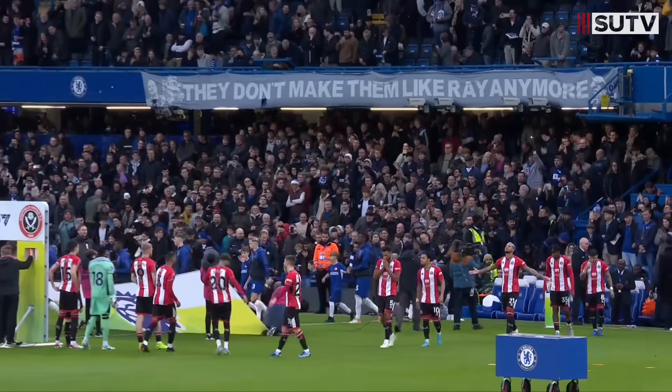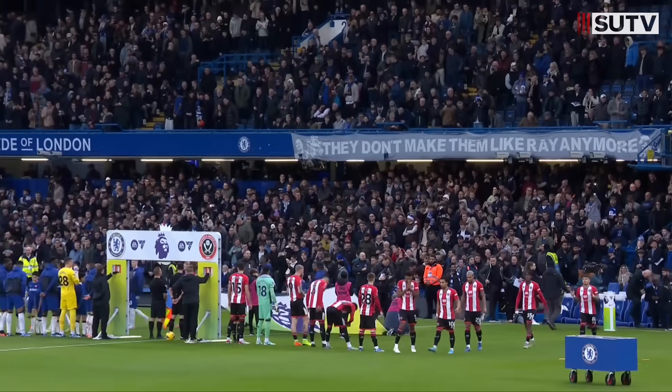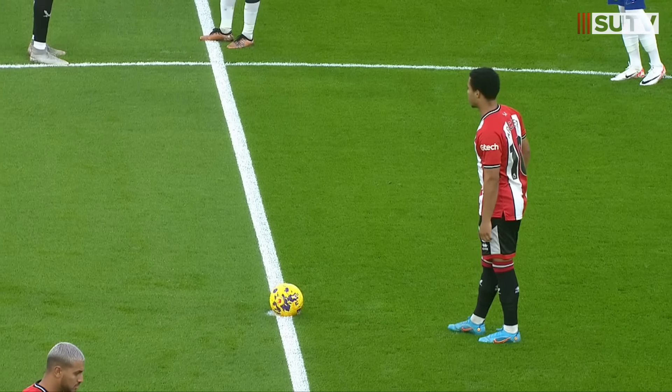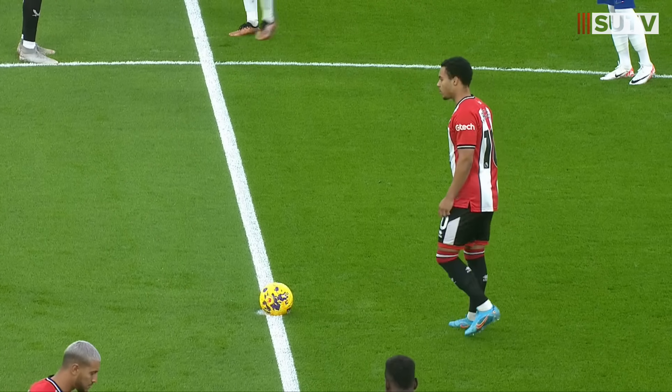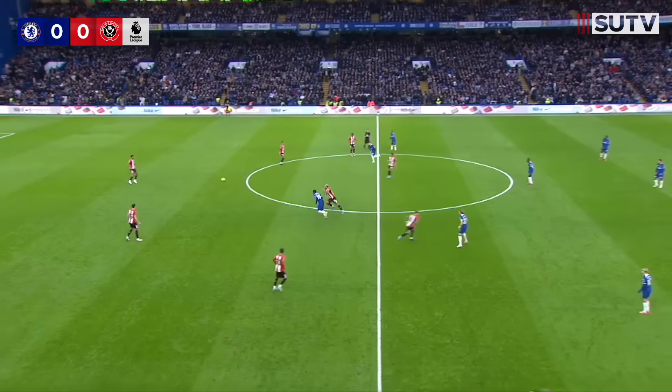The Chelsea flags, the dark blue, veer from left to right as they are waved around by the mascots here at Stamford Bridge this afternoon, where Sheffield United are hoping to build on that victory against Brentford. The game is off and underway.